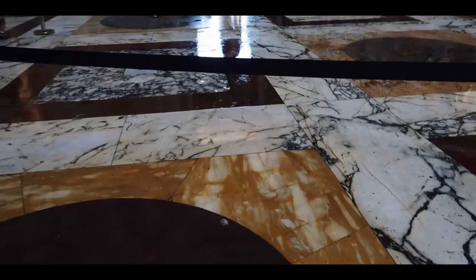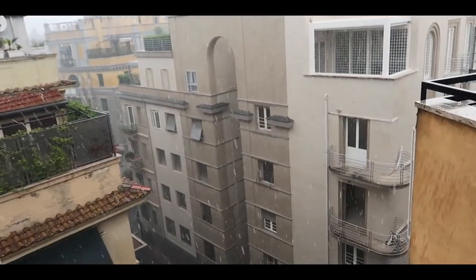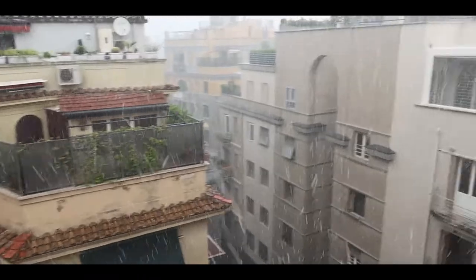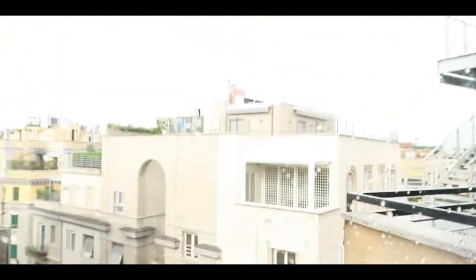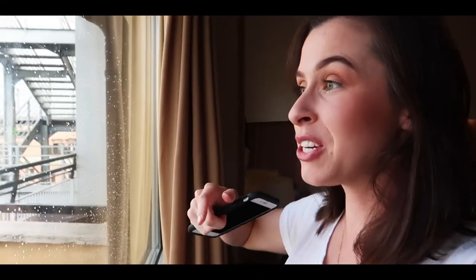There are raindrops falling on my head. It's quite sticky. It's so funny how the weather goes here — it literally goes from 40-degree heat to torrential downpour and hailstones. Thankfully it is actually starting to brighten up out there. It's really cool though.